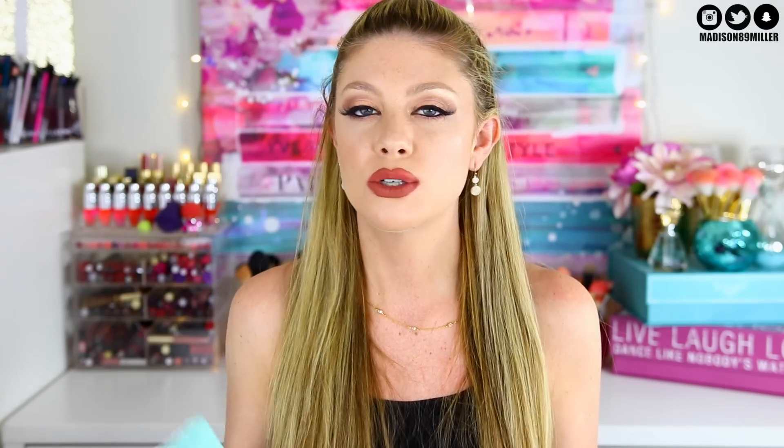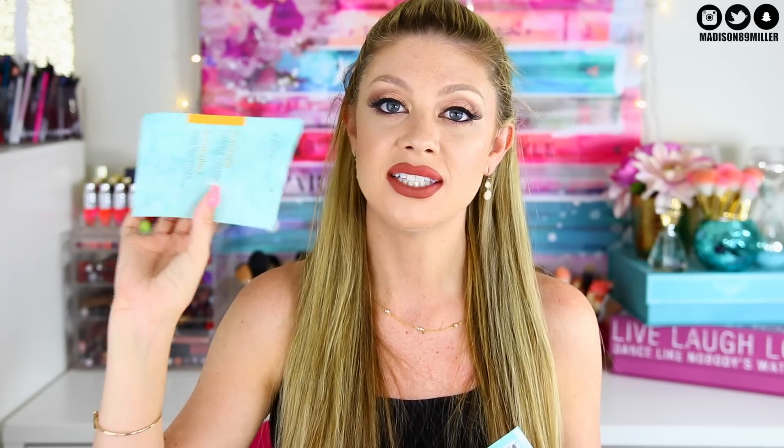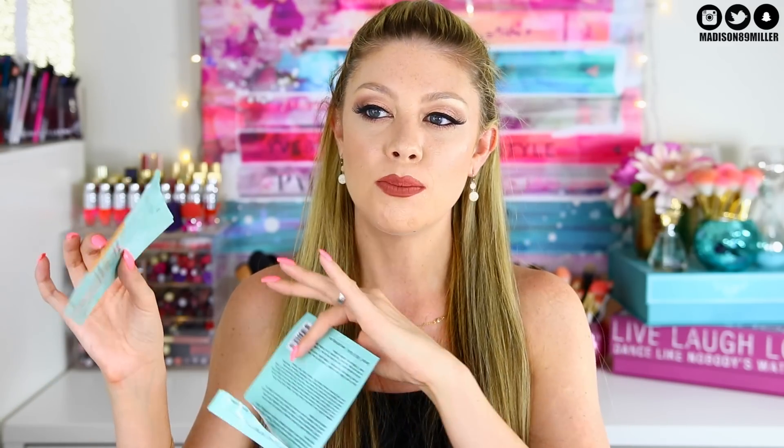Next are products from Patchology. The Illuminate FlashMasque Facial Sheet is ideal for dull, lackluster, uneven-toned skin. It's not the cloth kind — it's more of a gel-type mask that fits and stays on your face so well. I hate sheet masks that slip off. These are more expensive but worth it. I've raved about them in a favorites video and I love them.